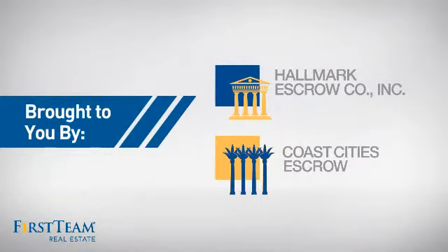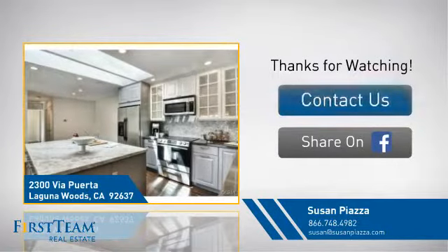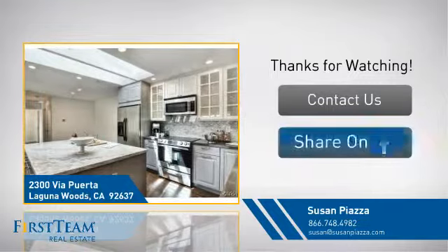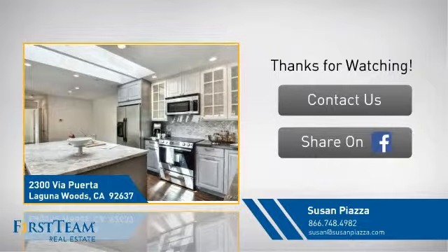On behalf of this video sponsor, thanks for watching. If you're interested in learning more, click on screen to contact us for more information, or share this property with your friends. We look forward to hearing from you.